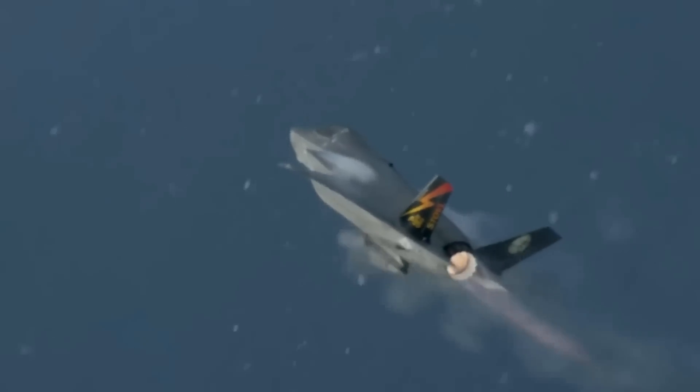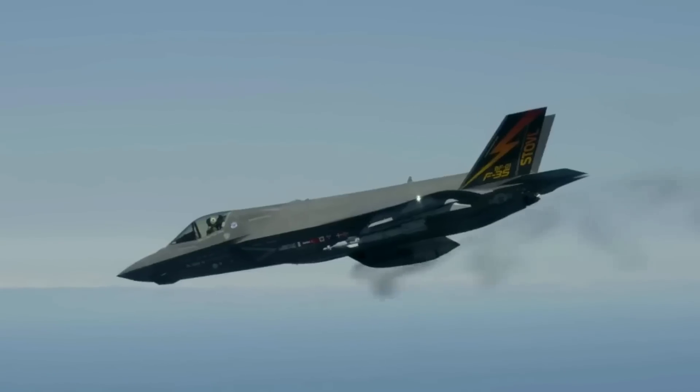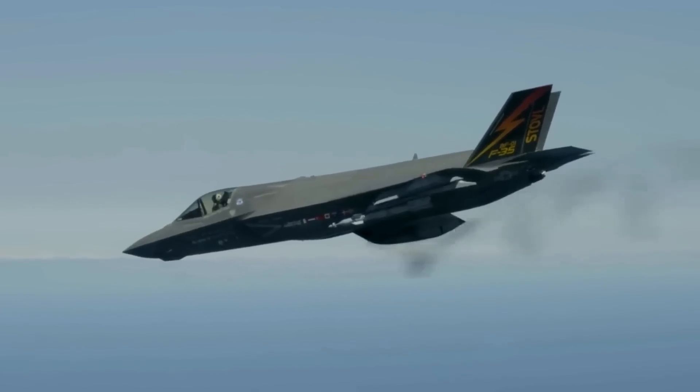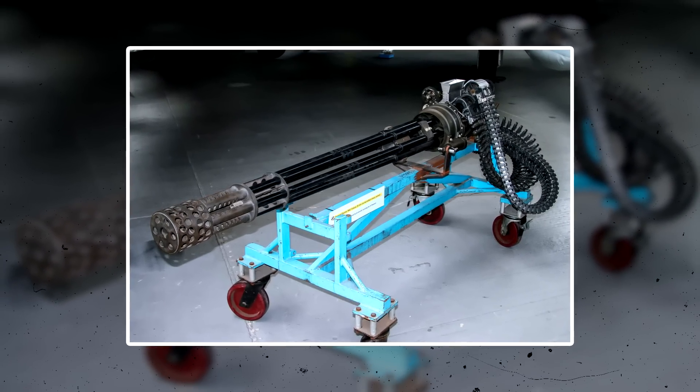The GAU-22A is over 40 pounds lighter and occupies 20% less volume than its counterpart. The gun can be easily configured to sit in either the F-35A internal gun system installation or the F-35B or C missionized gun pods.